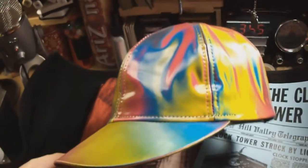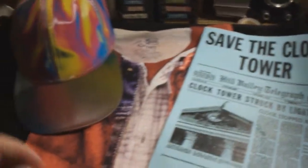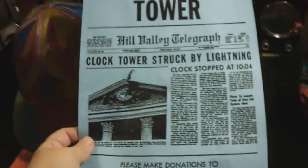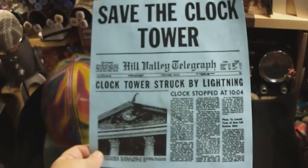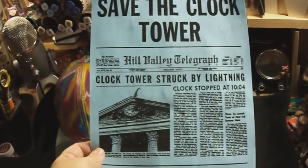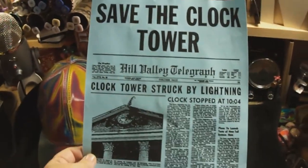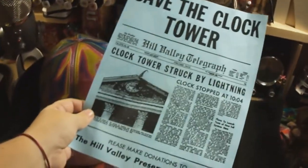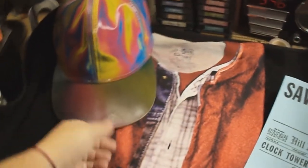I also got myself the Save the Clock Tower printout. All I did was download the picture of the brochure and then I printed it out on blue paper, which is exactly what it came on in the movie.